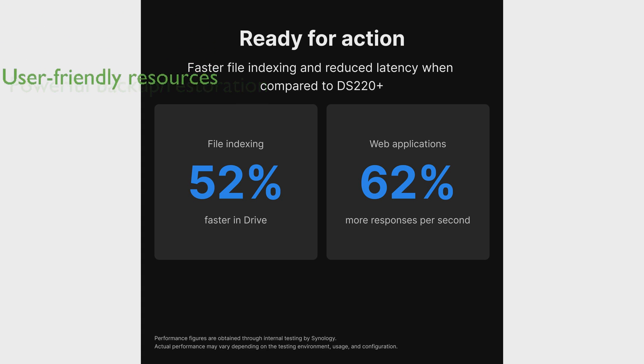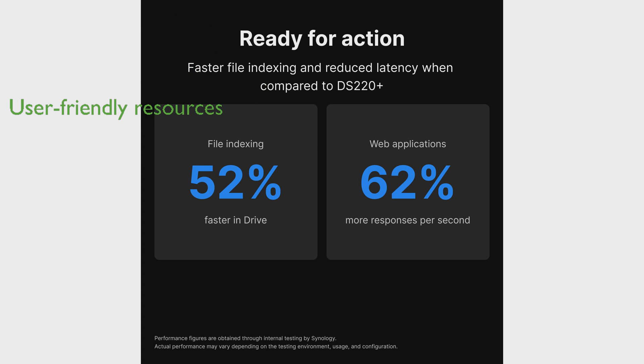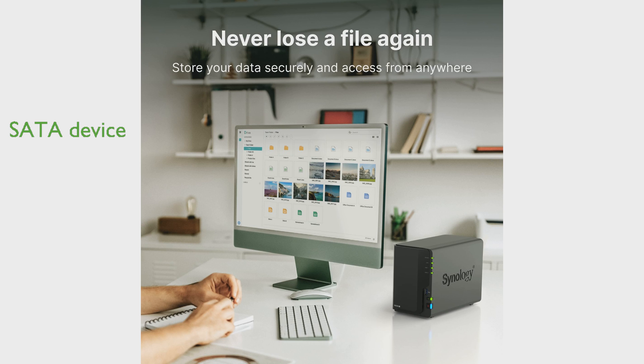It is user-friendly, with ample resources available on the Synology Knowledge Center and YouTube channel for product setup and additional information. The DiskStation is a SATA device only, ensuring high-speed data transfers. With a high review score and thousands of positive reviews, the Synology DS-224 Plus DiskStation is a reliable and trusted solution for data storage and management.